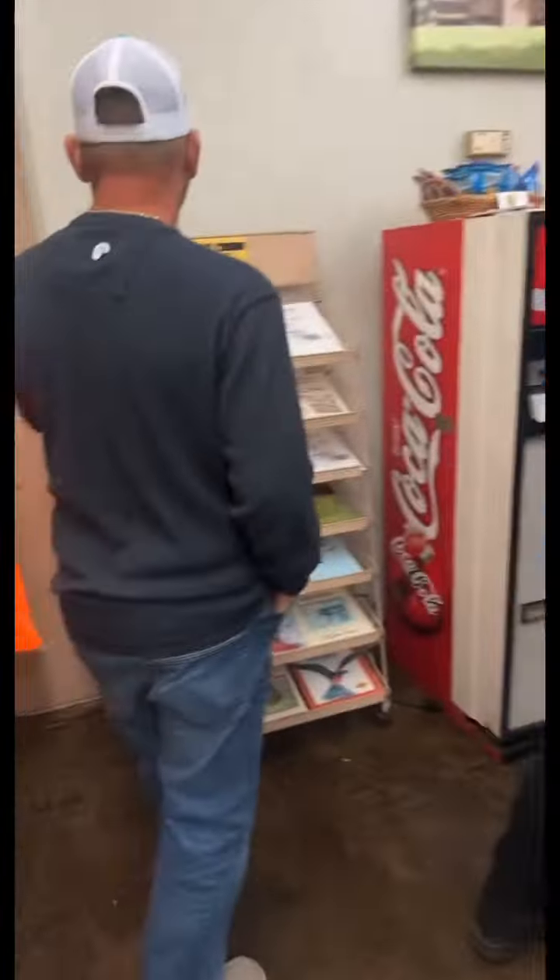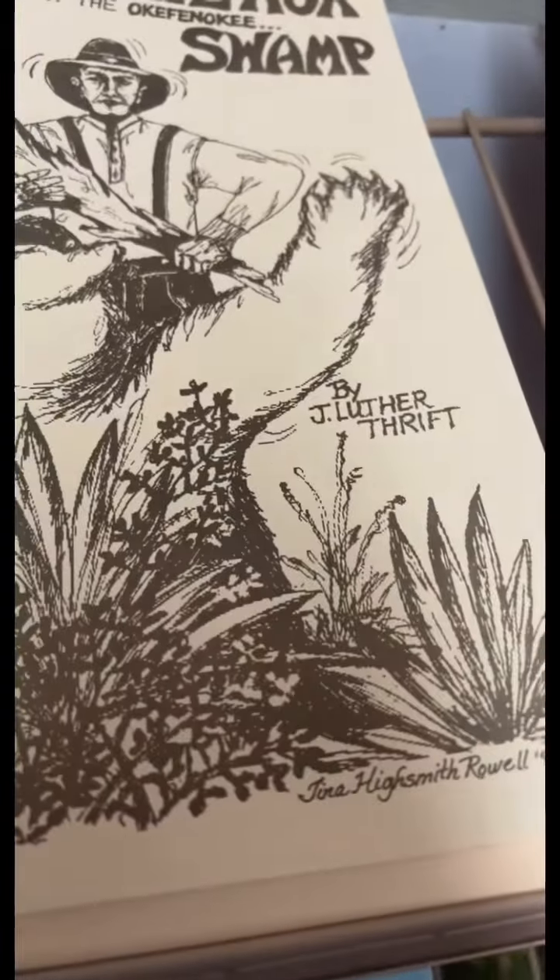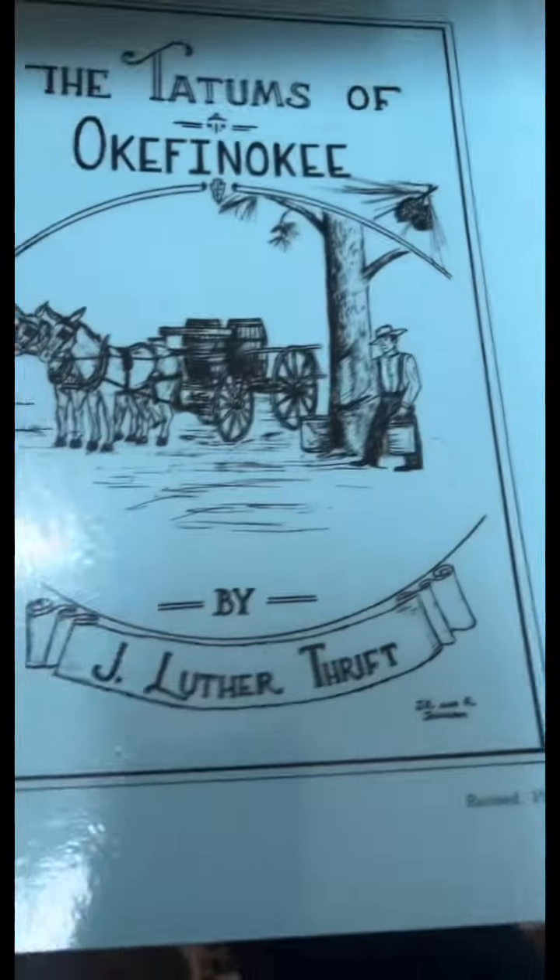Here is the porch. They've got a mess all the way down. We are going back. Once you get through, you get shuttled out so you don't have to walk all the way back. I think this is where we pay — it's a little gift shop. Here are my daddy's books for sale: 'Tales of Okefenokee' and 'The Tatums of Okefenokee,' written by John Luther Thrift.